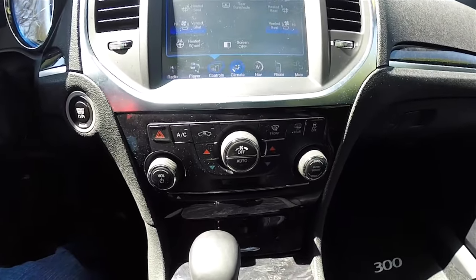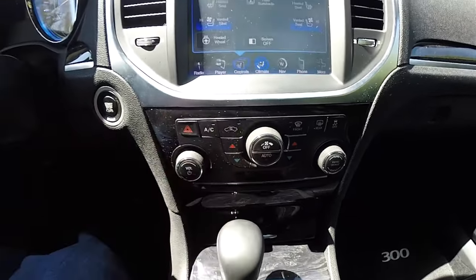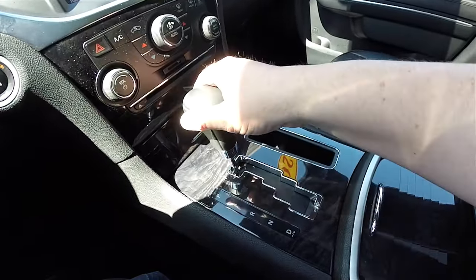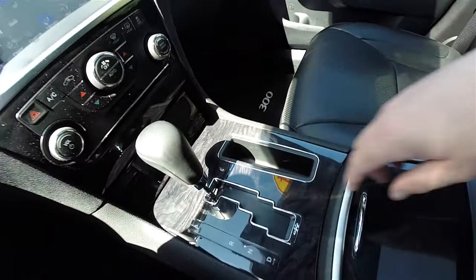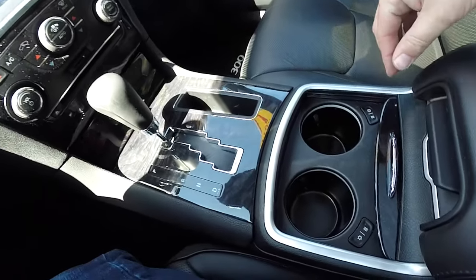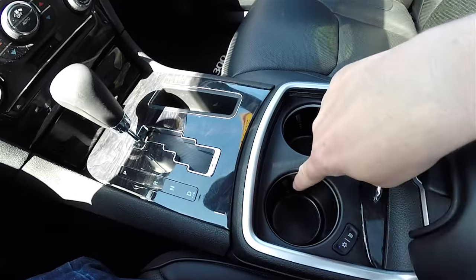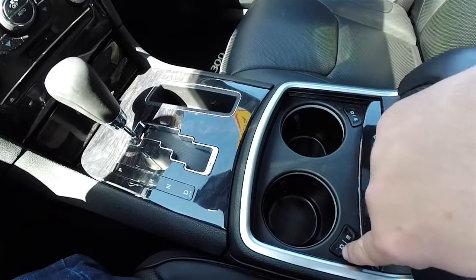Moving down below, there are redundant controls for audio and climate. You also have a single-disc CD player and an SD card reader. Chrome-gated shifter with a leather-wrapped shift knob, and the dark maple wood trim continues. A little storage. Laser-cut roll top for your cup holders — they are illuminated at night, and they are also heated and cooled. Turning on the cooling will cool your cup holder to about 32 degrees, and the ring will light up blue.